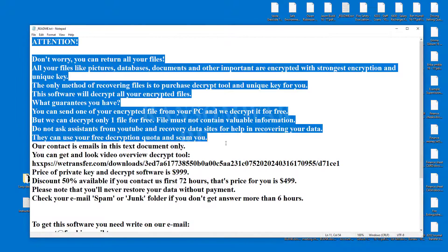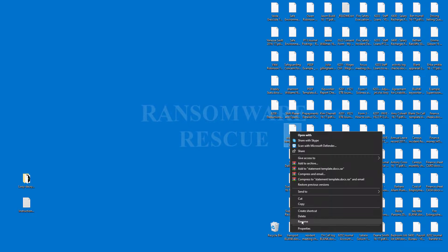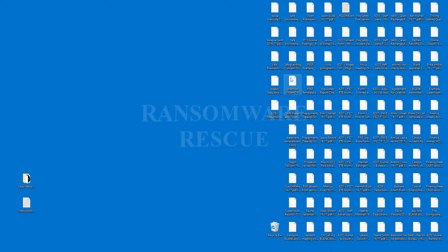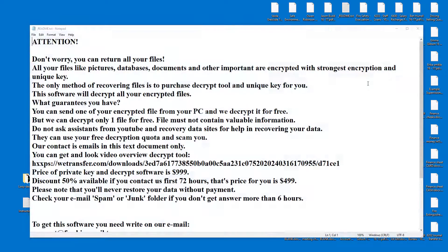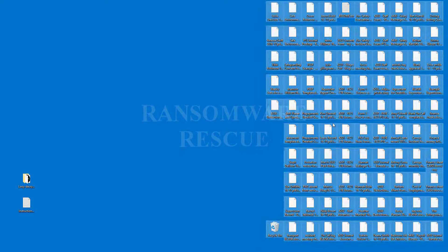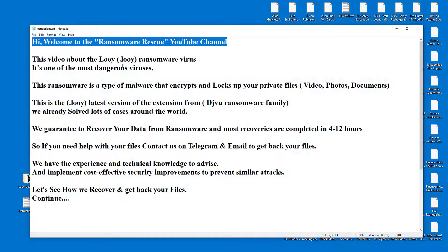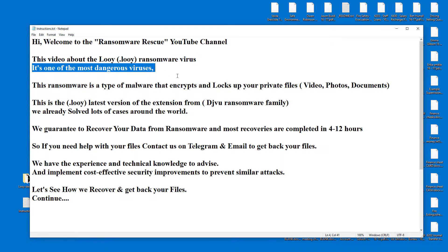Welcome to the Ransomware Rescue YouTube channel. This video is about the Louie .Louie ransomware virus — it's one of the most dangerous viruses. This ransomware is a type of malware that encrypts and locks up your private files, videos, photos, and documents. This is the .Louie latest version of the extension from the DJVU Ransomware Family.